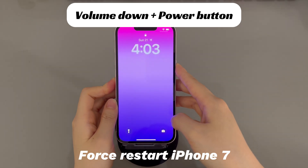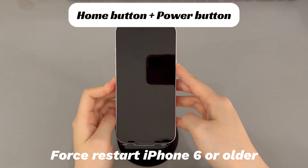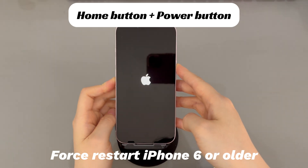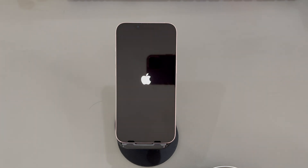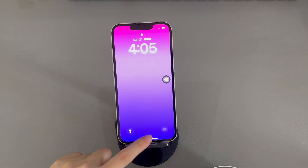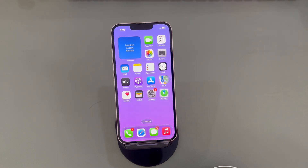If you're using an iPhone 7 or iPhone 7 Plus, press and hold both the volume down button and side button, and continue holding both buttons until you see the Apple logo. If you're using iPhone 6s or older iPhone models, press and hold both the home button and the sleep or wake button, and continue holding both buttons until you see the Apple logo. After it turns on and loads the lock screen, swipe it up to go past the lock screen and you should get your iPhone back to normal.